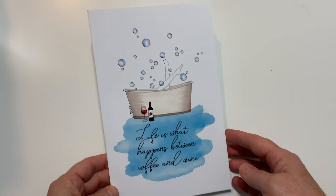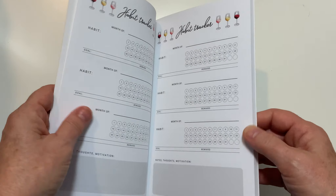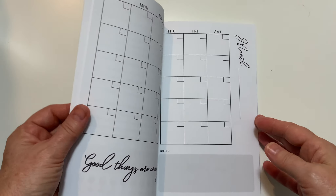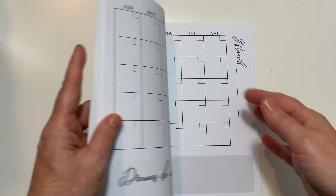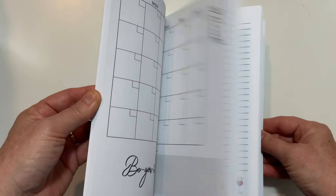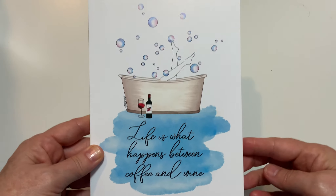The first thing in here is a planner that says 'Life is what happens between coffee and wine,' which is pretty cute. It's got someone in a bathtub. It's a little planner — so you've got a goal tracker for the month, a habit tracker, and then pages where you can write in the month and take notes. That's cute. This is valued at $30. I don't know if I saw this somewhere with a $30 price tag, I would not pay that for it.